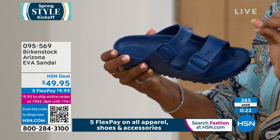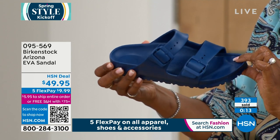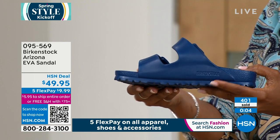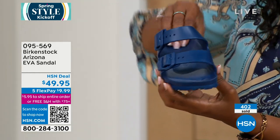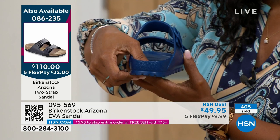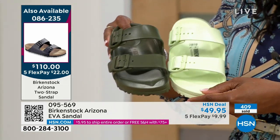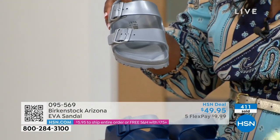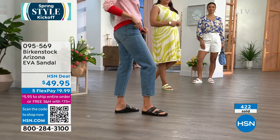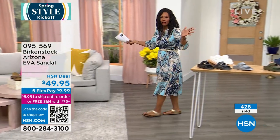You want a shoe you can adjust so you feel secure, and that's what you get with this EVA. You don't get that on a lot of EVA products. I also take this to pedicures — it's the perfect pedicure shoe because it's open, lightweight, and can get wet. Sometimes they put that little separator on your toes, and this is that perfect shoe. The item number is 095569. Please don't miss out.